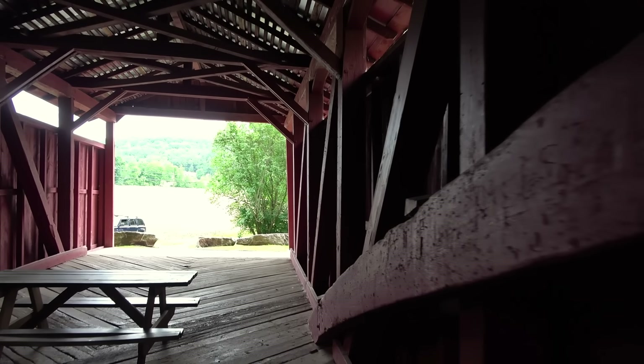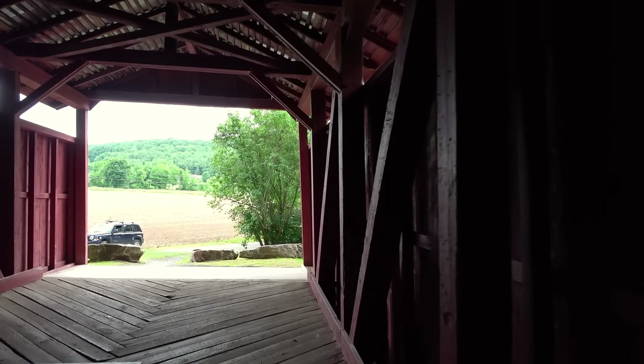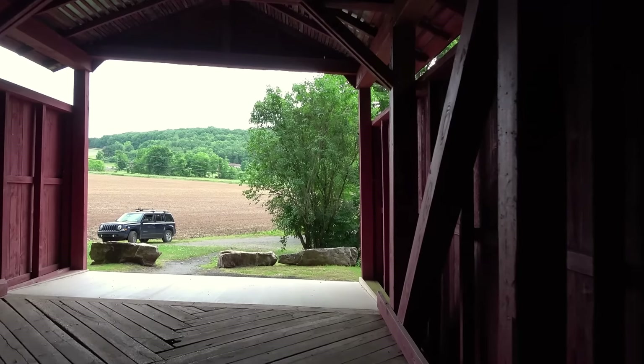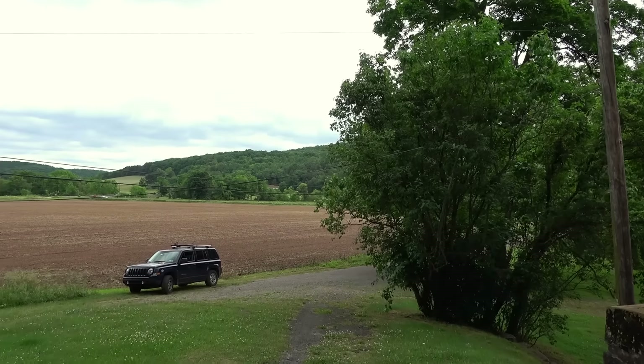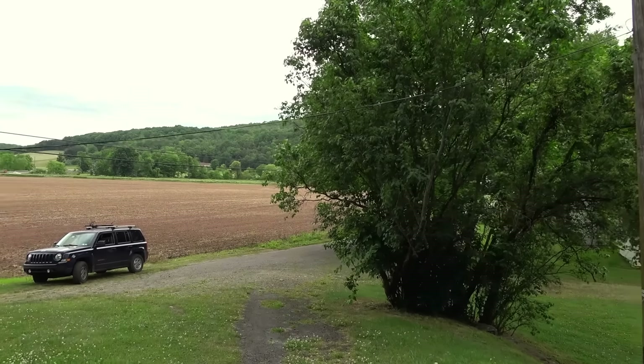Looking down here reminds me a little bit of the last spot we were at, the Josiah Hess covered bridge. It's a little dark in here.